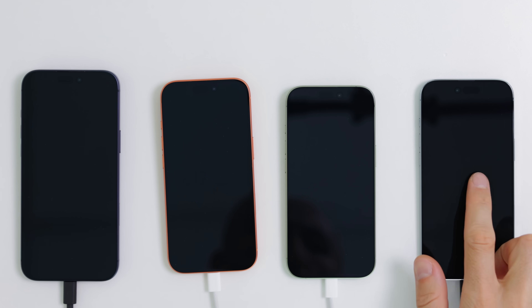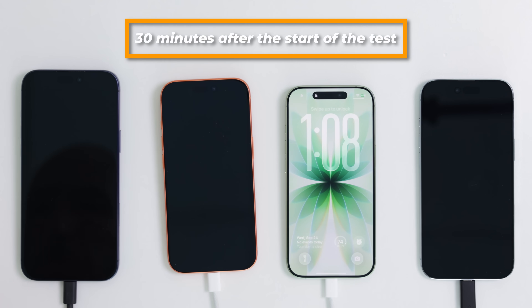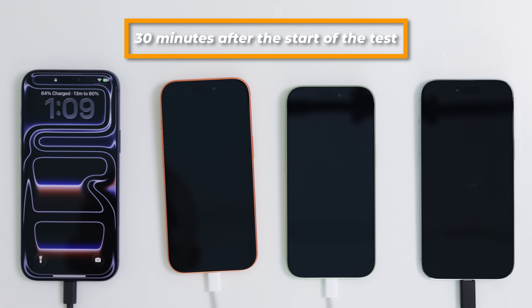Next up, 30 minutes in, we do another check. We now have 54% on the Air, 67% on the iPhone 17, the same on the Pro, and 64% on the 17 Pro Max. You can definitely see the faster charging make a difference here.